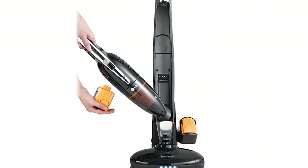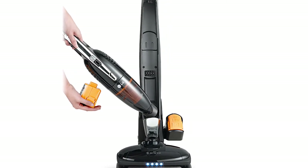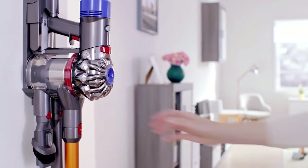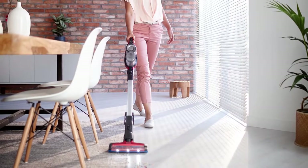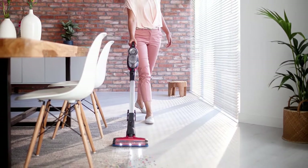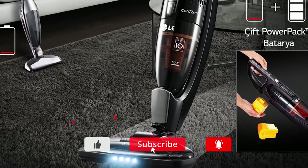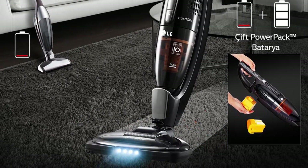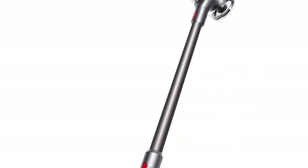Hello guys, in today's video we're going to check out the top 5 best stick vacuums and electric brooms on the market for this year. I made this list based on my personal opinion, listing them based on price, quality, durability, and more. Check out the description below to see prices and more information, and make sure you subscribe to stay up to date with the latest reviews.